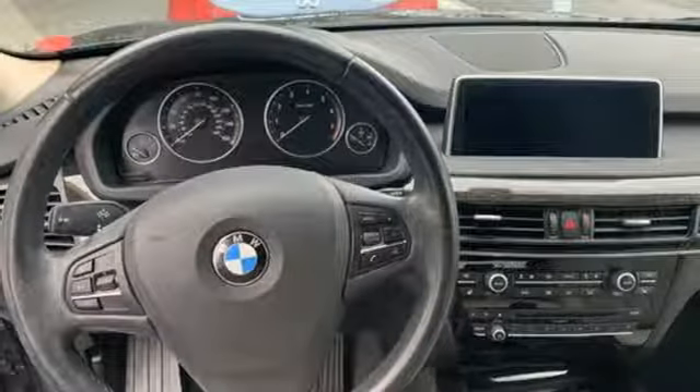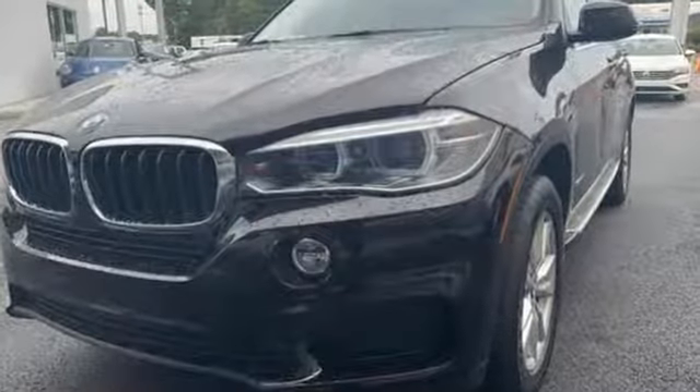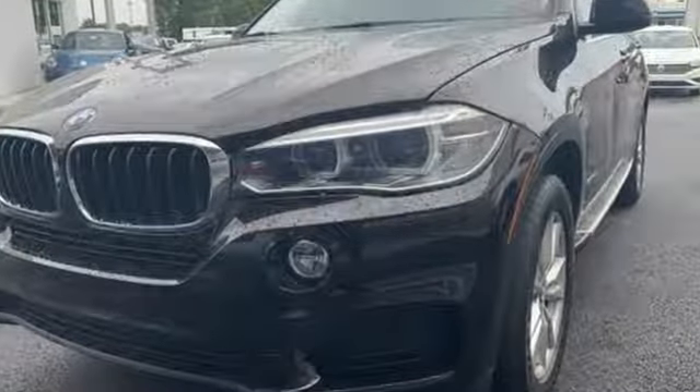For unbeatable performance and unmatched style, drive BMW. If you've been waiting for the perfect time for a test drive, the time is now. Experience it today.